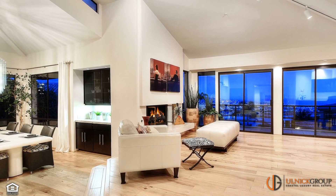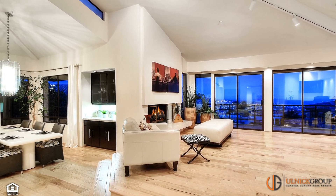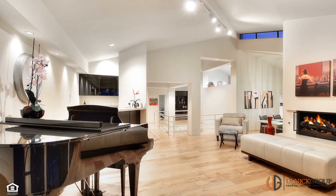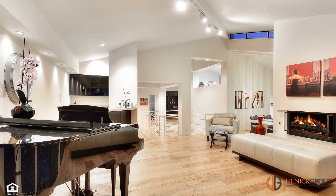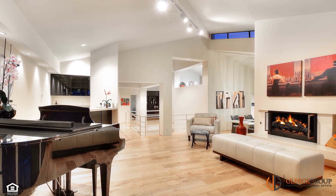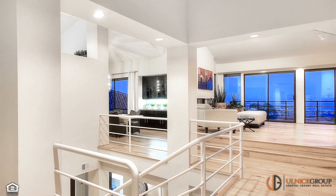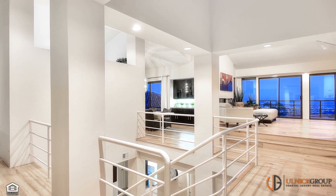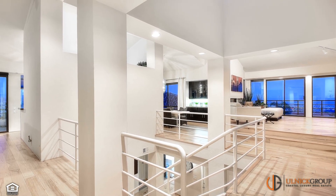Inside, your heartbeat will race at the gorgeous interior space, characterized by abundant natural light and unique architectural spaces — spaces meant to be interpreted by the owner and allow for maximum flexibility and personalization. Vaulted ceilings, window-studded walls, and skylights throughout emphasize the dimensions and welcome in the natural light, creating a warm space for living and entertaining.